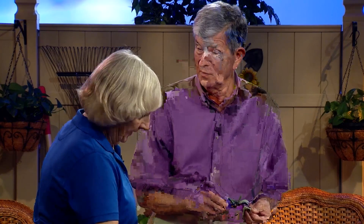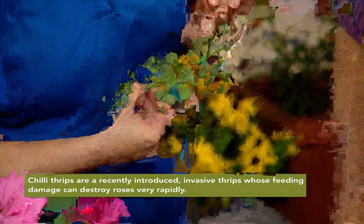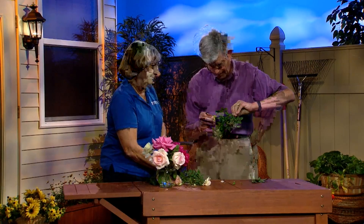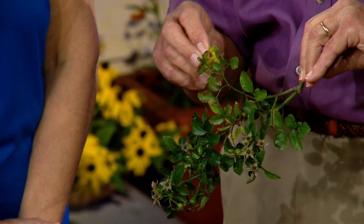We're almost out of time, so we just have to mention real quickly that they get chili thrips, which distorts the foliage. Certainly does — causes mining damage, different than the flower thrips. Kind of rounds it out a little bit. Yeah, there's some black spot there and maybe some Cercospora leaf spot on the surfaces — from here, fungicide.